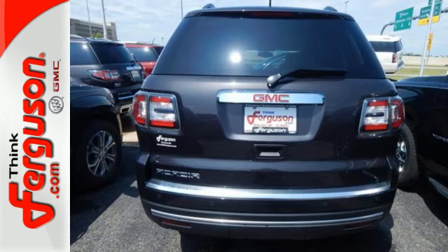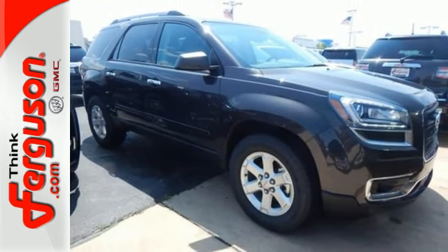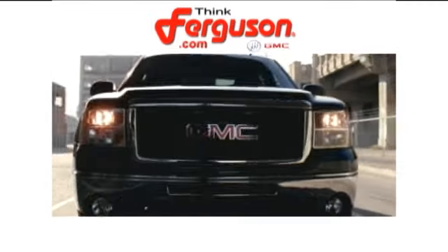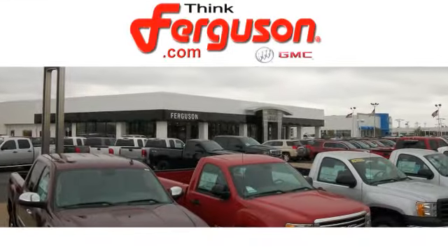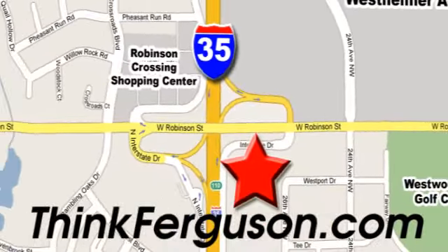It gives you the confidence you deserve. Come test drive this GMC today. The deals won't get any better than they are every day at Ferguson Buick GMC. The customer service is great too. We are conveniently located off I-35 and West Robinson Street in Norman, Oklahoma.